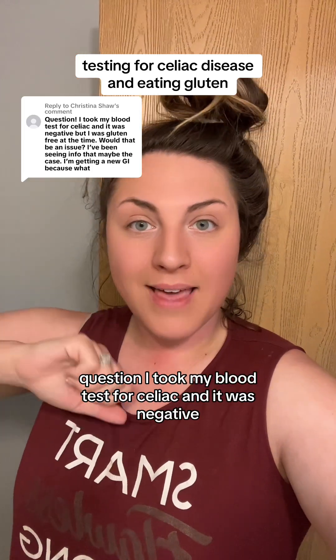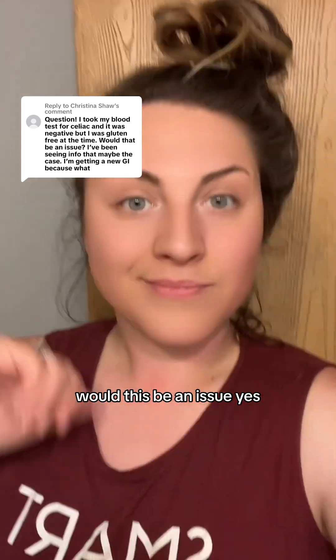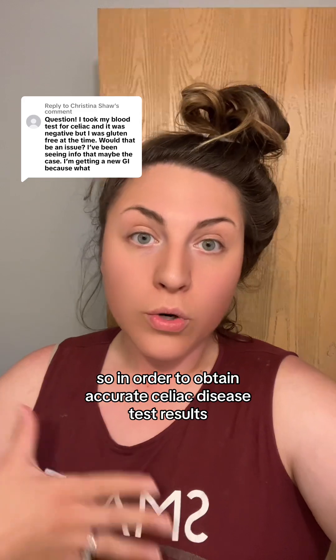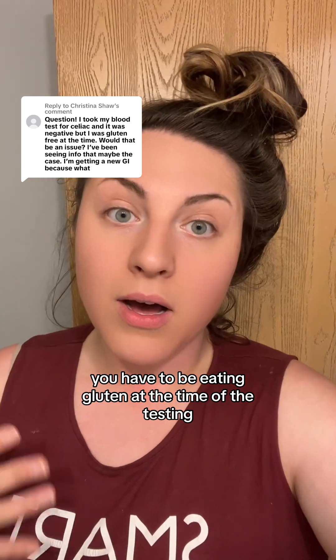Question: I took my blood test for celiac and it was negative, but I was gluten-free at the time. Would this be an issue? Yes, this could be an issue. In order to obtain accurate celiac disease test results, you have to be eating gluten at the time of the testing.